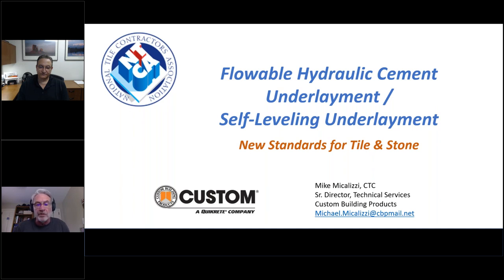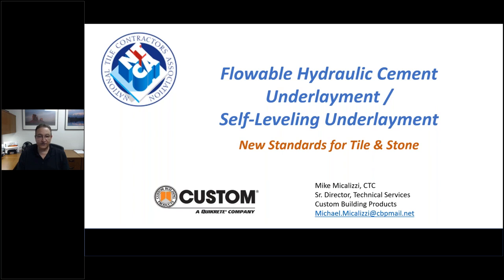Thanks, Jim, and thanks everyone for taking the time to come and talk about our new standard. Thanks to the NTCA for giving us this venue. The Flowable Hydraulic Cement / Self-Leveling Underlayment standard is a long title, and we'll talk about how that came about. It was approved at the end of last year and has been very successful in helping everyone understand the minimum requirements for these products.